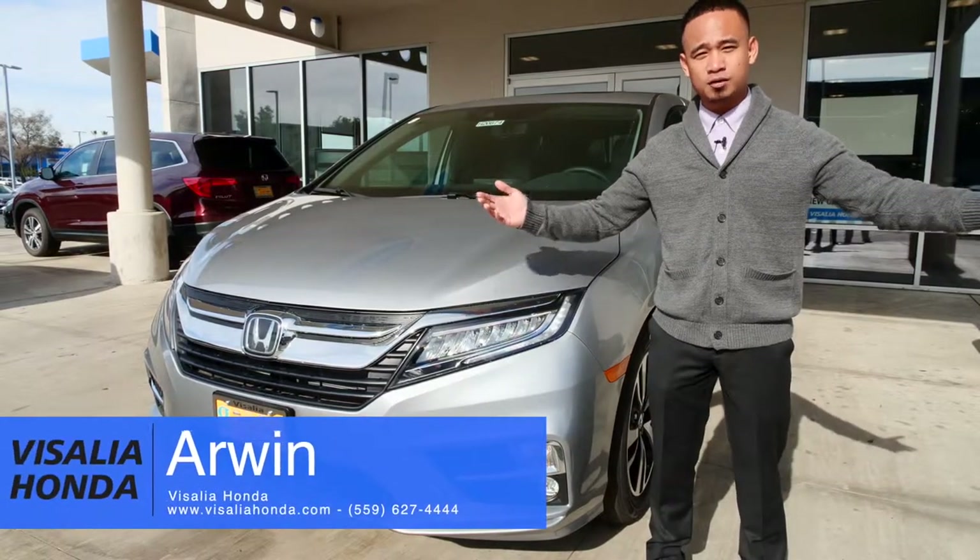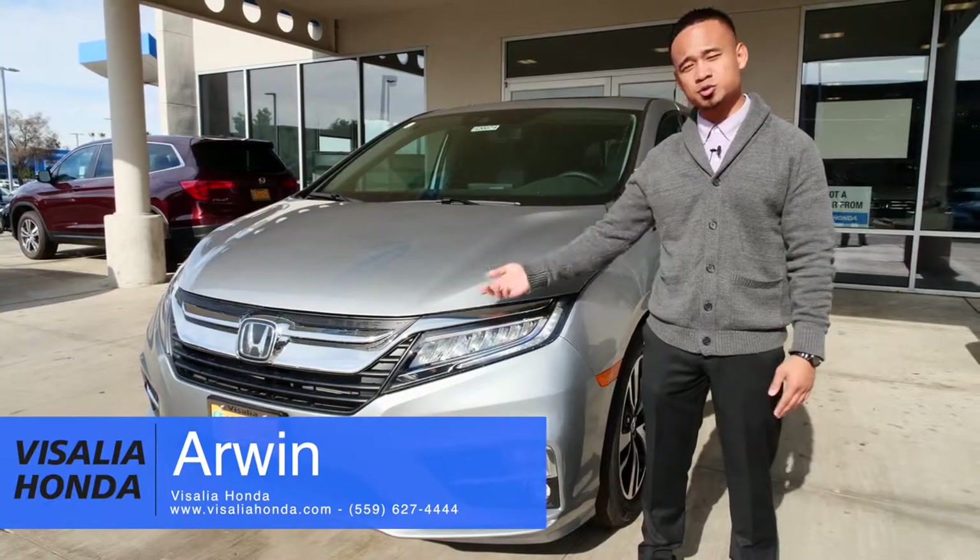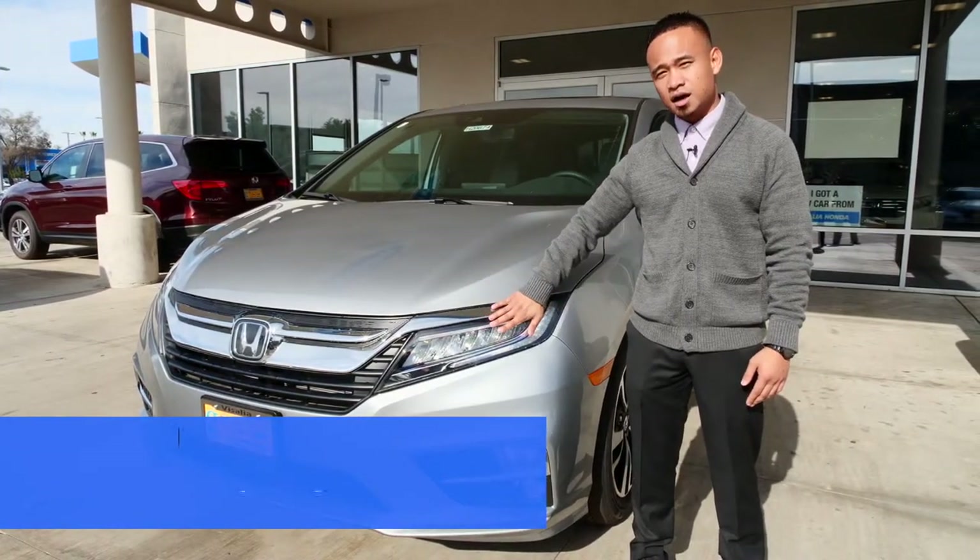Hey everybody, my name is Arwen and welcome to Visalia Honda. I'm gonna be showing you the 2018 Honda Odyssey.